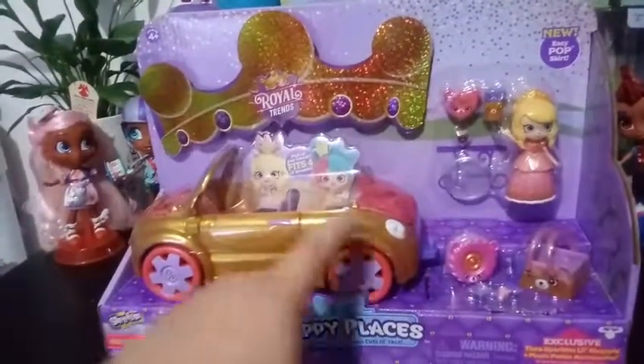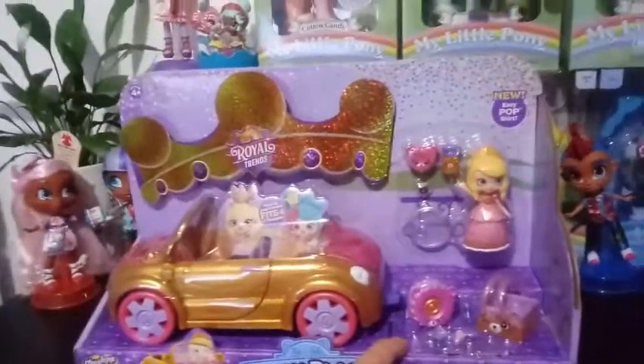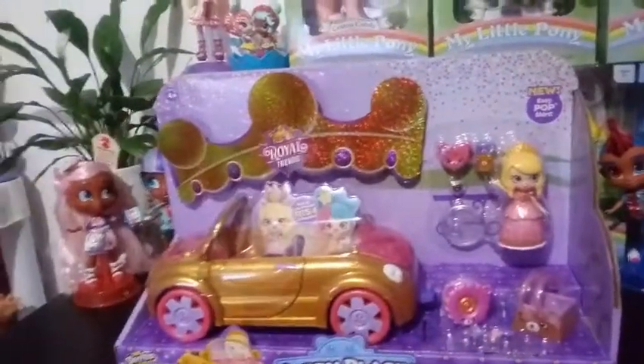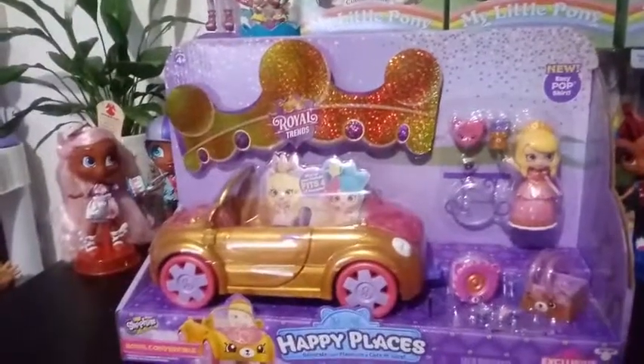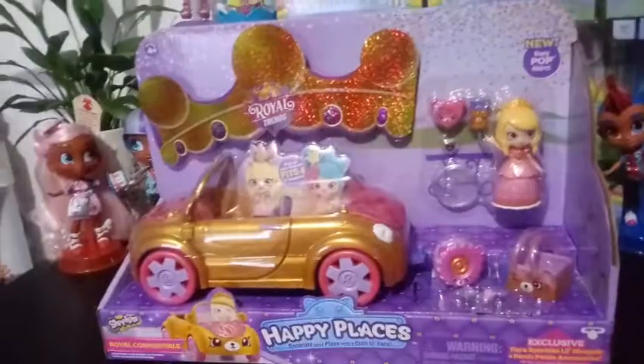We do have an exclusive Tiara Sparkles Little Shoppie. We have seen Tiara Sparkles — her first appearance was as a little shoppie, but she's completely made over in this one. You can still tell it's her, but she's definitely made over. I don't know if she's a princess in this one or if she was a princess to begin with.